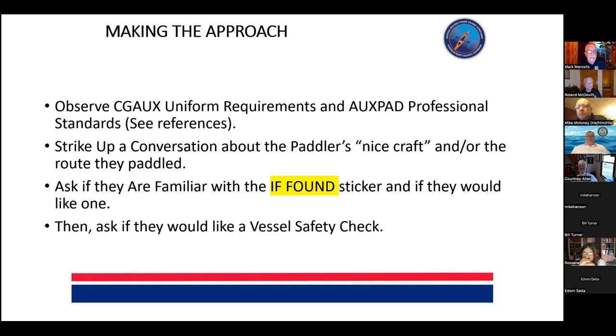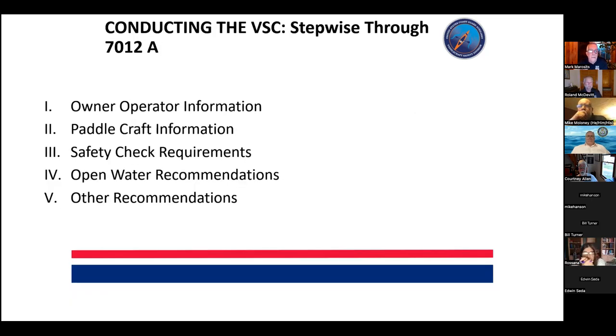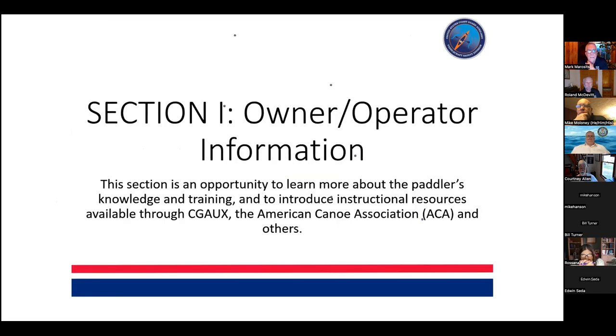The conversation naturally follows about vessel safety checks and educational opportunities. For the owner/operator information section, it's most important to learn about the paddler's knowledge and training and to introduce the instructional resources available through the auxiliary and the American Canoe Association, where we have a strong partnership and can share curriculum and educational resources.